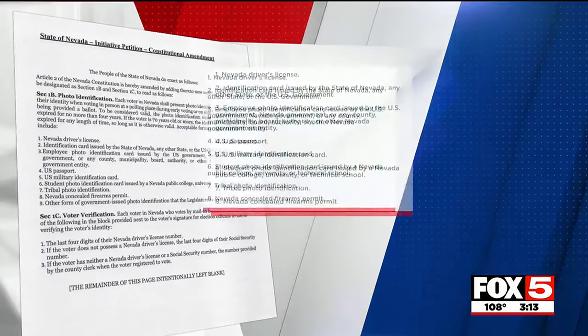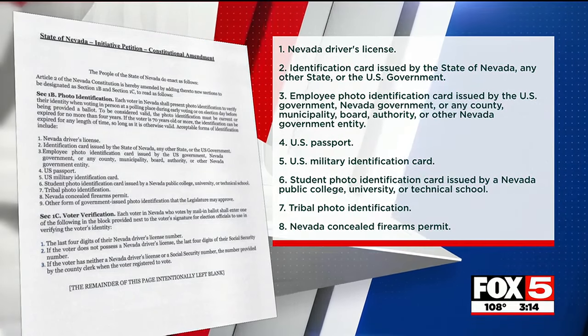If passed, each voter in Nevada will be required to show photo ID when voting in person, during early voting, or on election day before filling out their ballot.